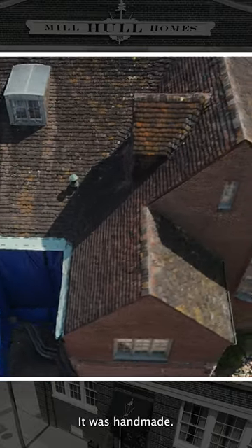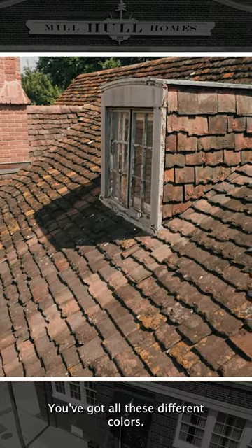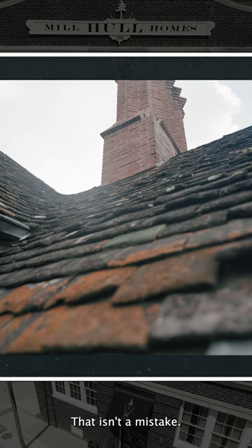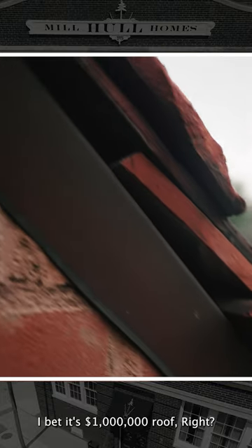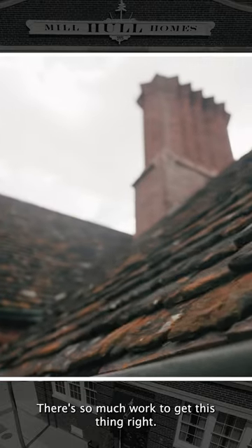It was custom made, it was handmade. And look, this roof is beautiful. You've got all these different colors, you've got these warps and bends in it. That isn't a mistake and that isn't an accident. This is something that if we're going to try to make today, I bet it's a million dollar roof, because it's so much customization — there's so much work to get this thing right.